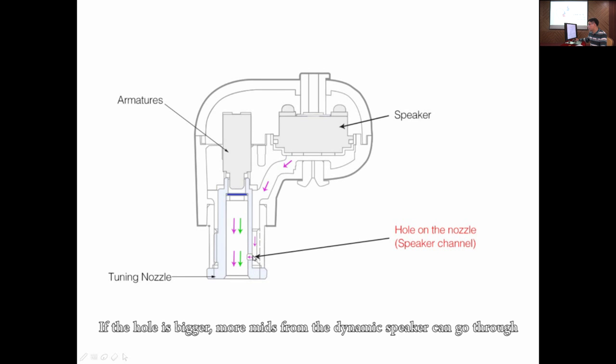If the hole is bigger, more mids from the dynamic speaker can go through to add to the mids from the armatures, making the vocals more forward. At the same time, more treble at about 5kHz can go through to offset the treble from the armatures, decreasing the turbulence.